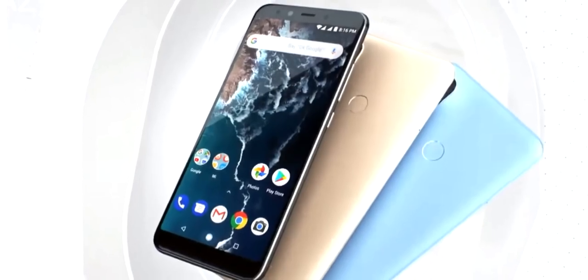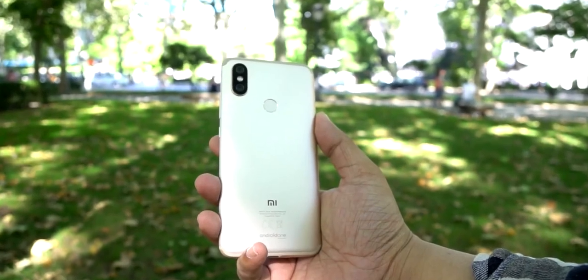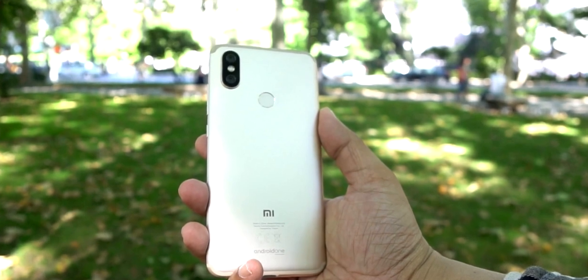Looking at the Mi A2, it has a 5.9 inch full HD plus resolution LCD IPS panel with an aspect ratio of 18:9. The phone has a full metal body, and on the front you get Corning Gorilla Glass 5 protection.